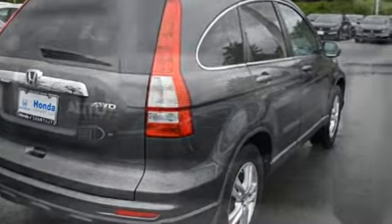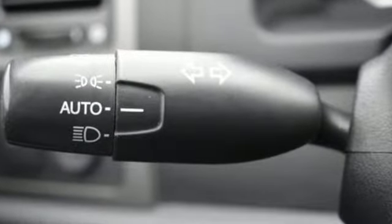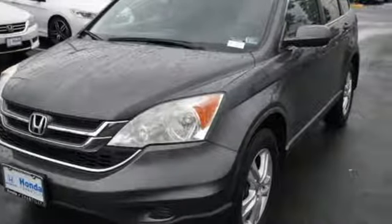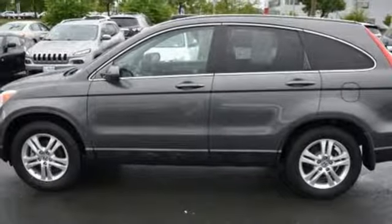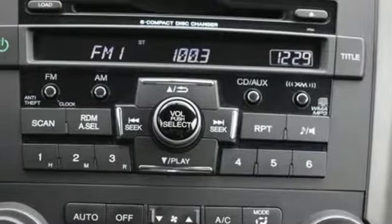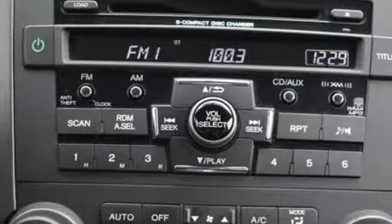External memory control, power heated mirrors, front heated leather bucket seats, three 12-volt power outlets, dual zone climate control, inline four-cylinder engine, power sliding and tilting sunroof, gas pressurized shocks.